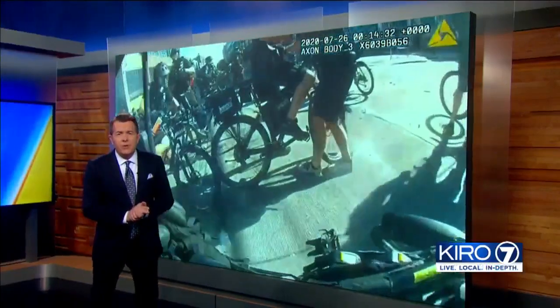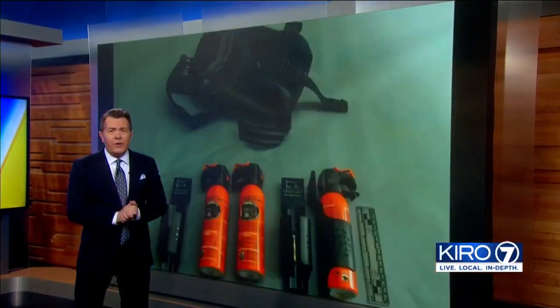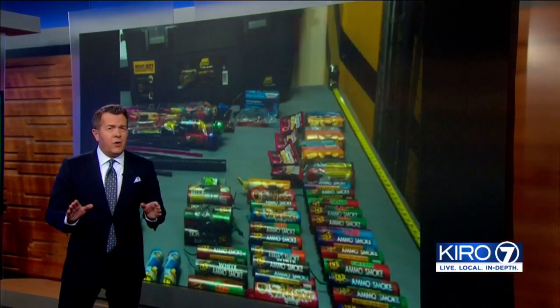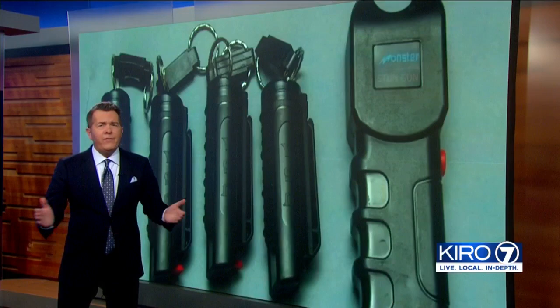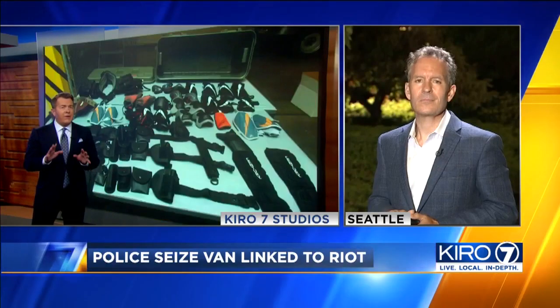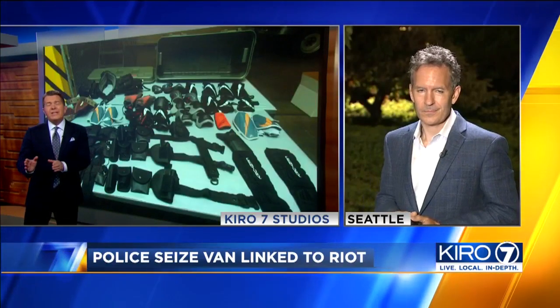The discovery of a van filled with improvised explosive devices, stun guns, and even bear spray at Saturday's Capitol Hill riot is now a key piece of evidence for Seattle police. Detectives are opening a more focused investigation into the people behind the fires, the destruction, and injuries to 59 Seattle police officers. Police say the explosives found were comparable to dynamite.